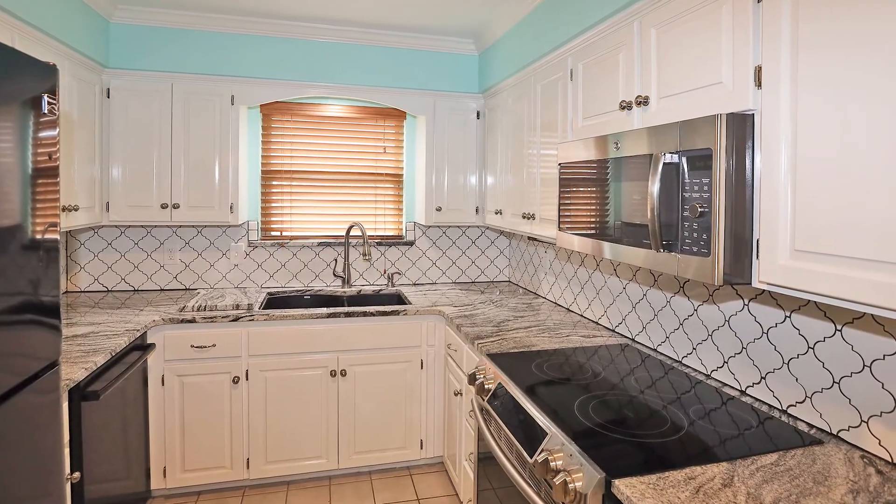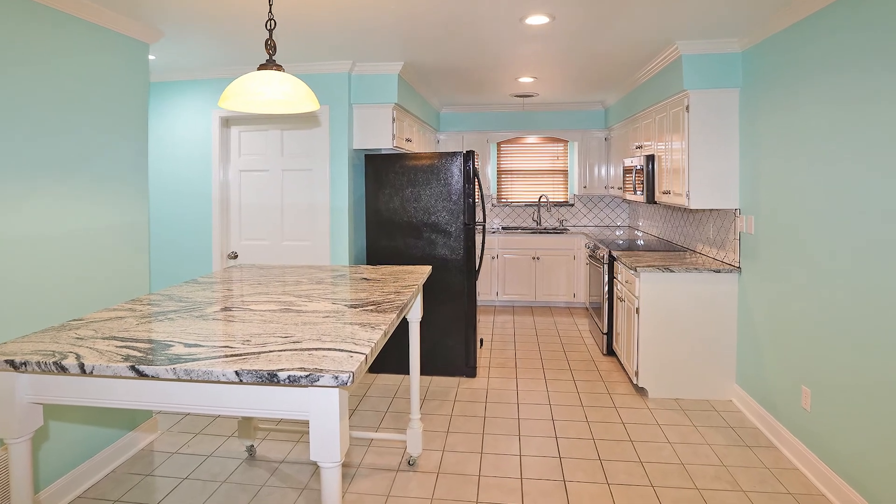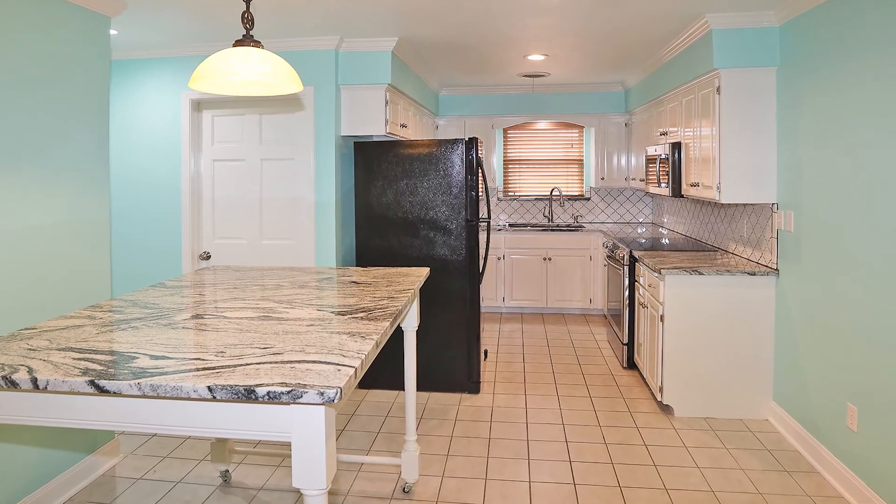The kitchen has a plethora of cabinets, beautiful granite, newer appliances that will convey, and is adjacent to the dining room.